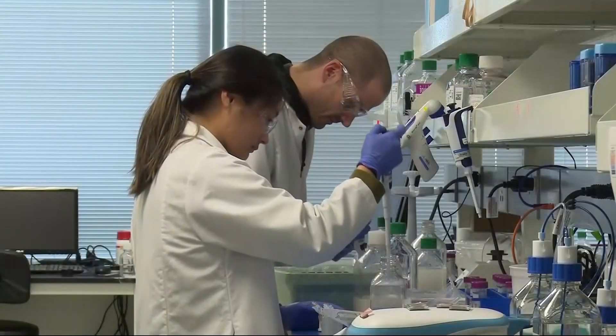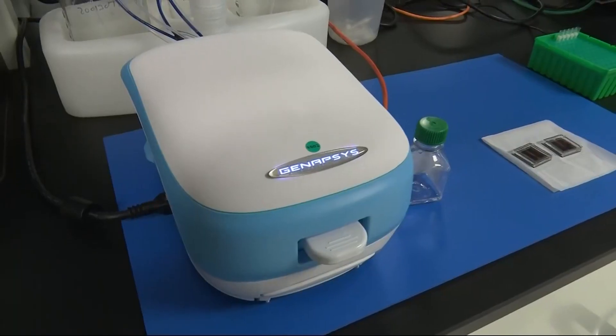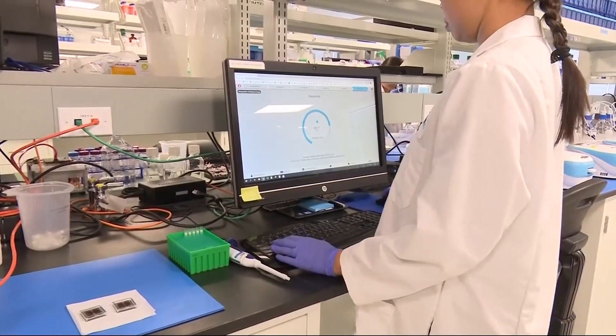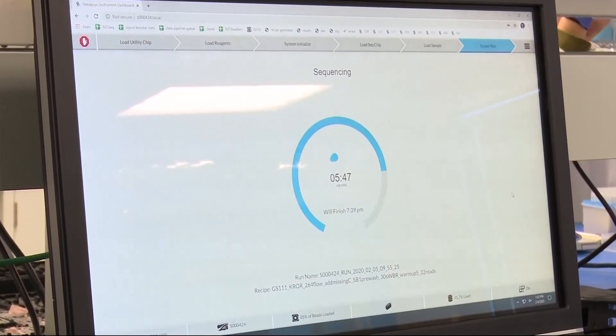We certainly live in a very unique area, because all around the Bay Area people are working right now to better detect and solve some of the problems associated with the novel coronavirus that could ultimately lead to a vaccine. Researchers at this biotech lab in Redwood City are testing a new and portable electronic device that promises to quickly and accurately detect the sequence of the DNA of the novel coronavirus.